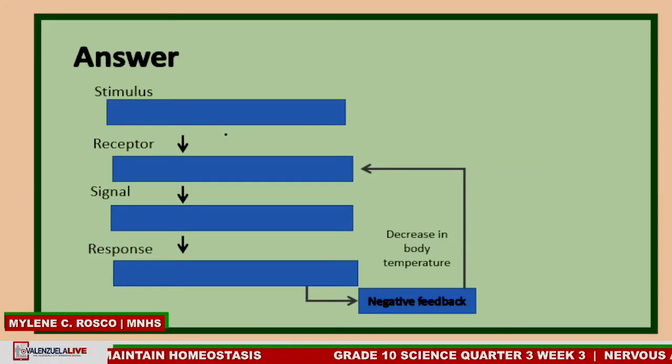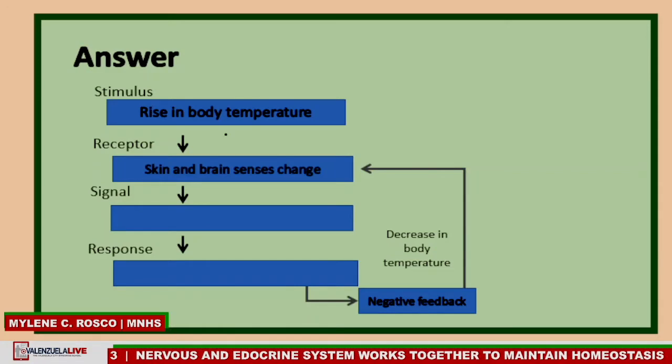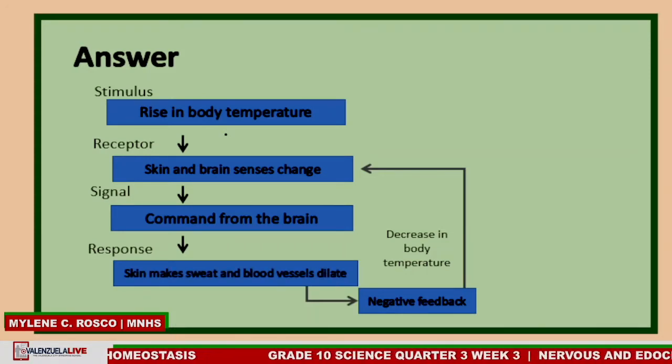This diagram shows the negative feedback mechanism for the regulation of body temperature. For number 1, the stimulus is the rise in body temperature. The receptor is the skin and the brain, which sense the change in temperature. After the skin and brain receive the stimulus, the brain will give a signal or command. Finally, the response is that the skin makes sweat and the blood vessels dilate, and this response results in the lowering of body temperature.